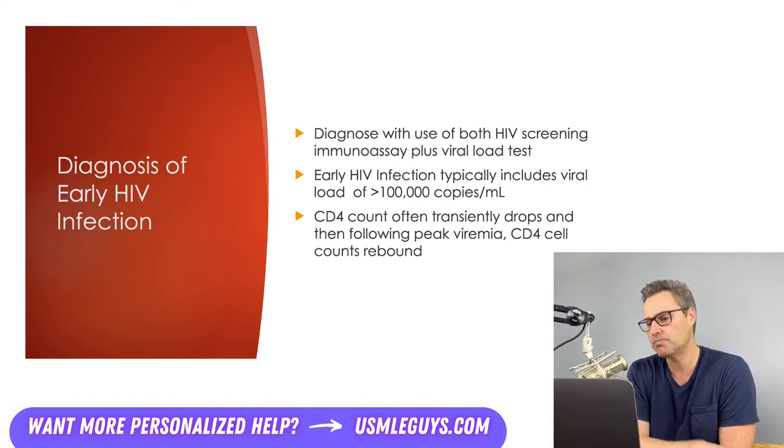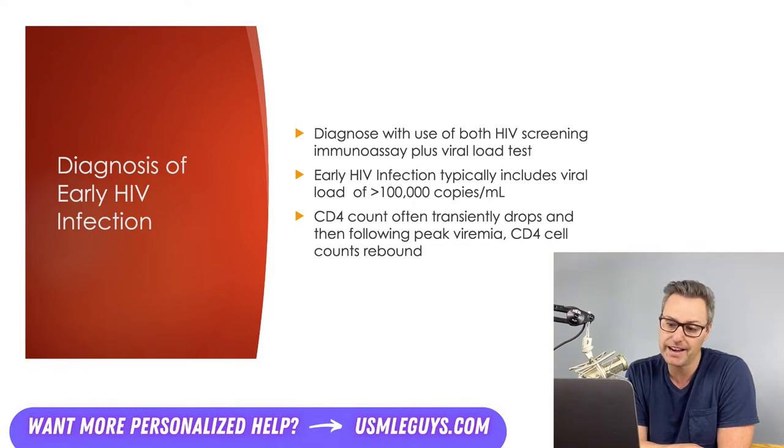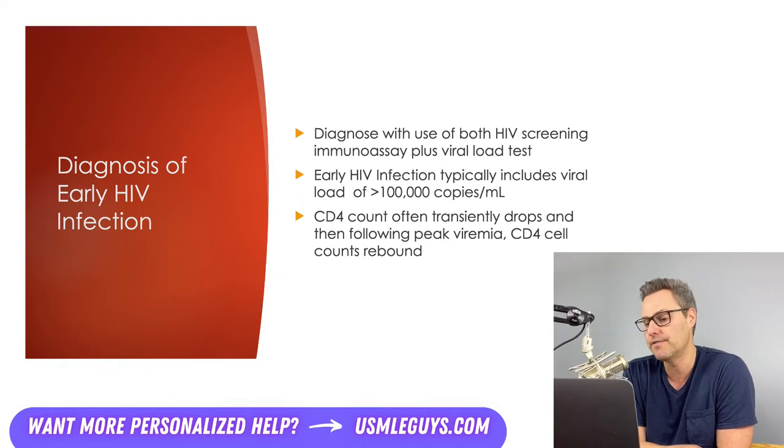If an exposure occurred only a few days prior — say an individual had a needle stick or unprotected intercourse and they're worried about HIV — it is possible that both tests would be negative while an infection still exists, as it needs some time to develop. Detectable viremia doesn't typically develop until around 10 to 15 days after infection, so individuals should be retested two weeks after the initial negative test. Another negative HIV screening immunoassay and negative virologic tests at that point would indicate that an HIV infection is not likely present.